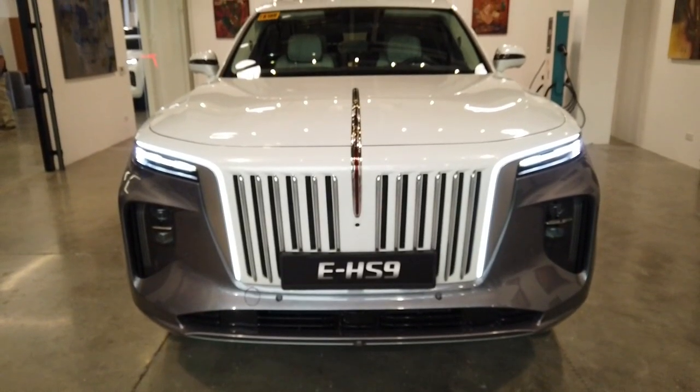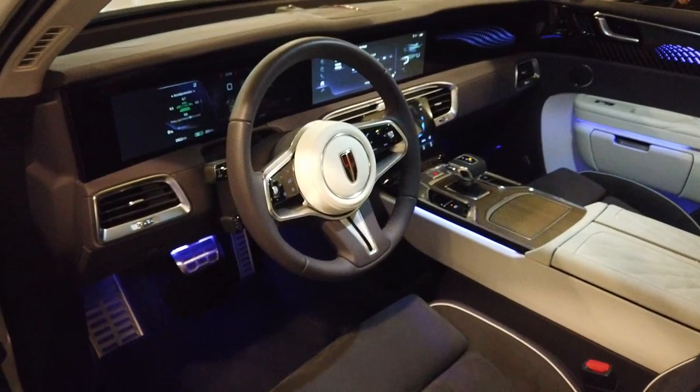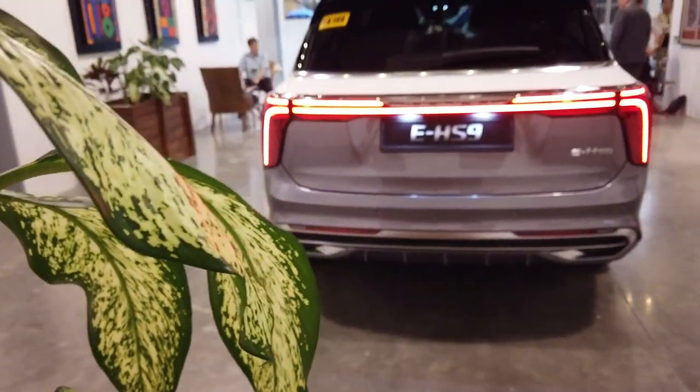As you can see from the striking design and the commanding presence of this EHS-9, it really stands out in the crowd. You can see, even from a distance, that it's a solid, high-quality, well-built, well-designed car.